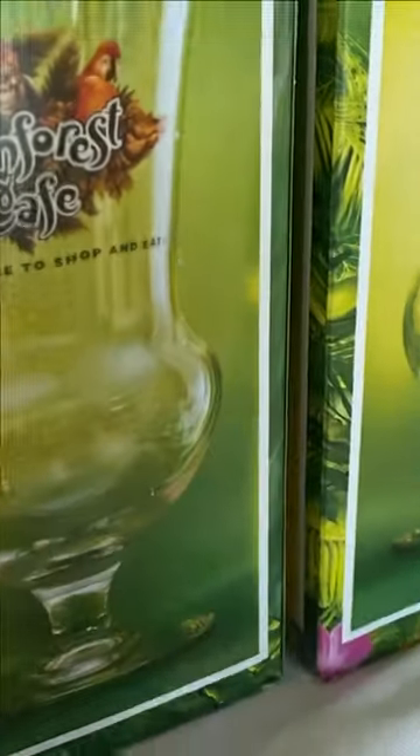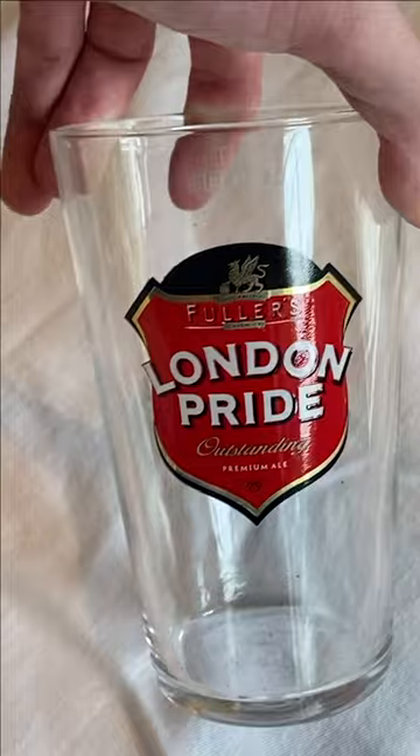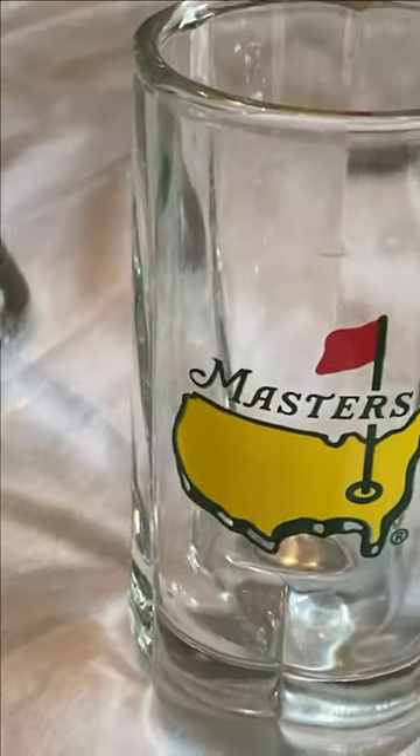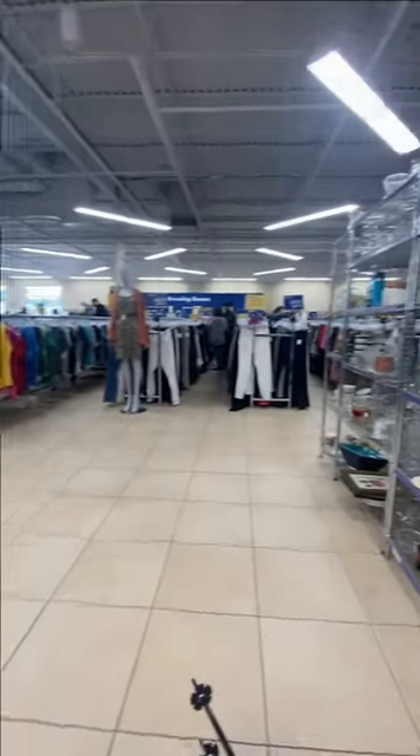We bought these two Rainforest Cafe mugs, this Coca-Cola mug, a Hershey's mug, some Nirvana IPA beer glasses, a London Pride beer glass, a Hard Rock Cafe beer glass, a nice Masters Augusta mug, and a set of ankle weights. After about a month of everything sitting on eBay, three out of all of these items sold.